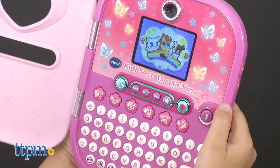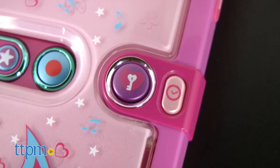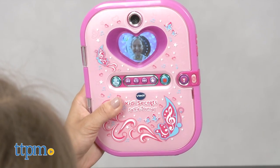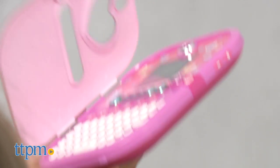They can create and personalize over 750 diary entries with their photos. They won't have to worry about a nosy brother or sister getting into their journal, as there are ways to keep it safe. The Kitty Secret Selfie Journal has facial recognition software which unlocks the journal only when it recognizes your child's face.